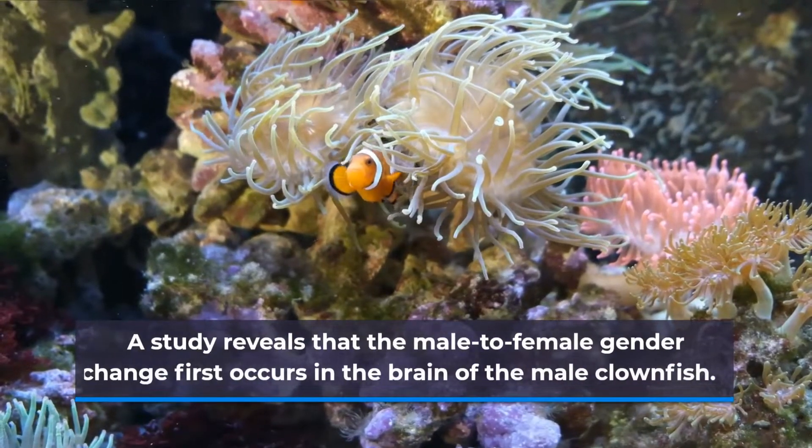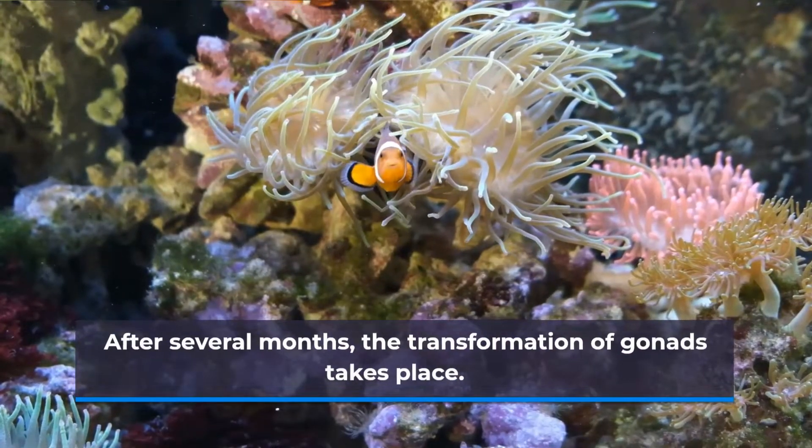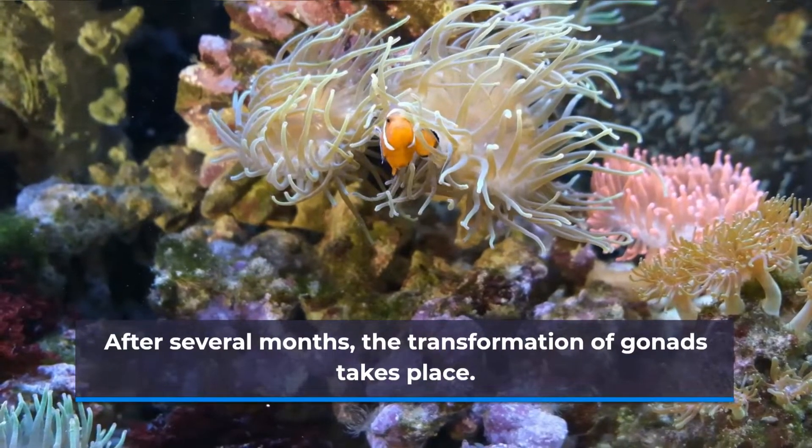A study reveals that the male to female gender change first occurs in the brain of the male clownfish. After several months, the transformation of gonads takes place.